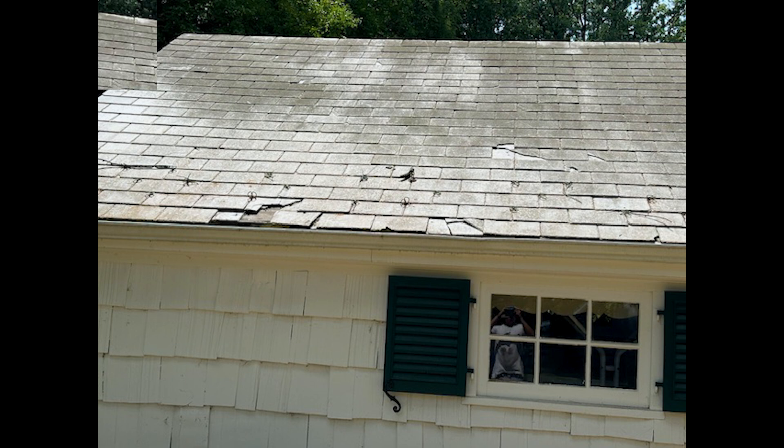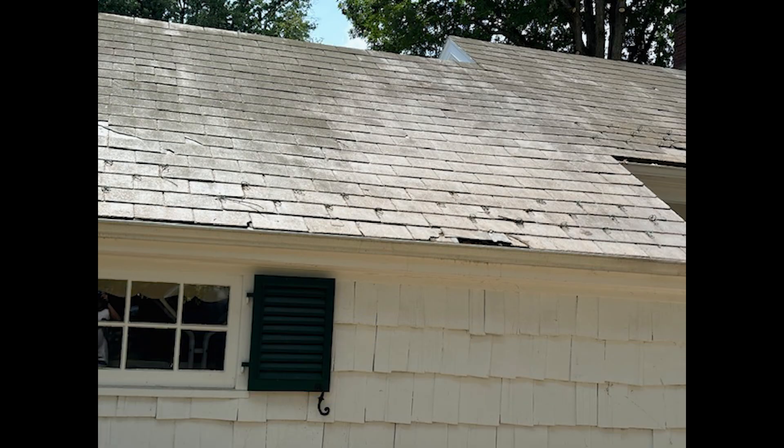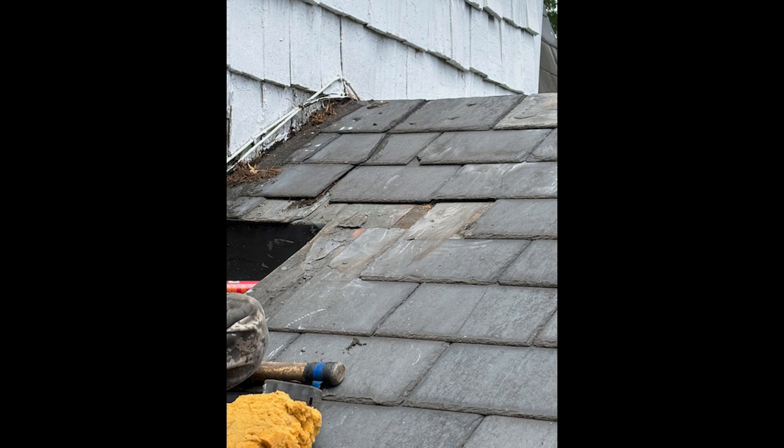We are installing slates where they are missing. We have to go to our warehouse when we get a job like this and go through our thousands of slates to choose the right size slates to put back as needed. There are many different widths and lengths of slate, and you want to bring the right size with you whenever possible.